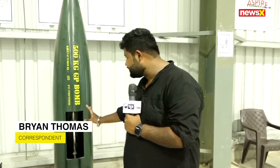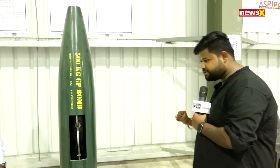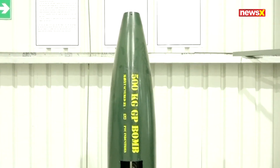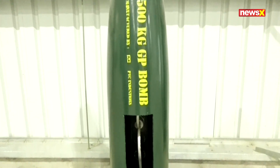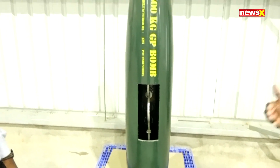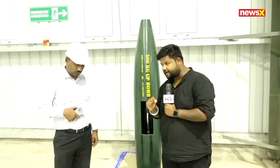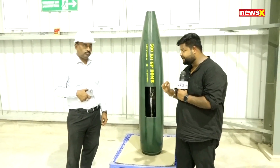We are in Lucknow and the visual you see here is a 500 kg GP bomb. To walk us through this entire structure, we are joined by Barish, who heads the project. He works with it and also with the new machines that have been built at this very facility.